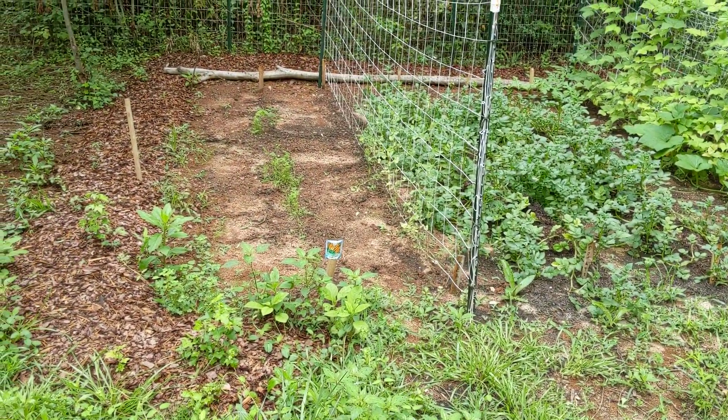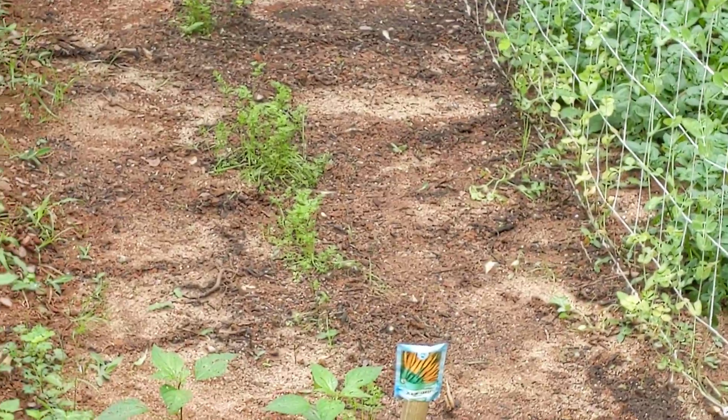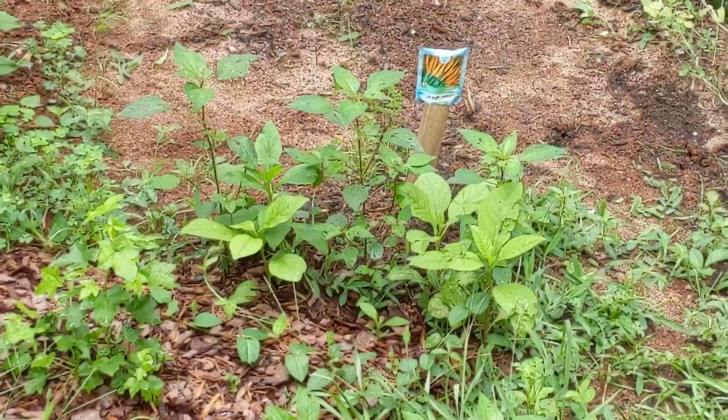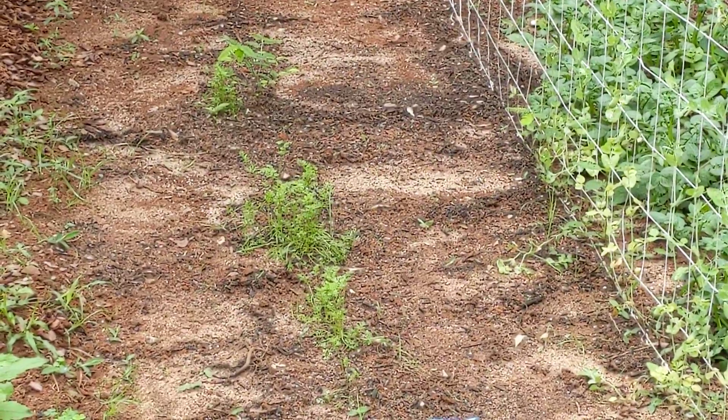Carrots are finally starting to look carrot-y. They're starting to come up and through. I'm not sure if we're going to get a lot of carrots, but we may get a few.